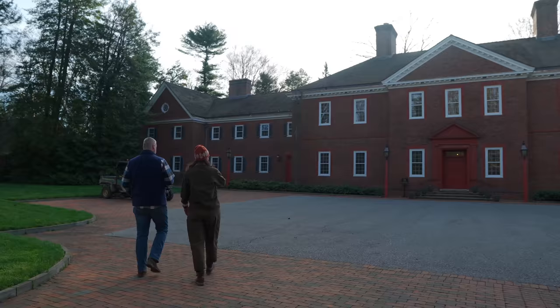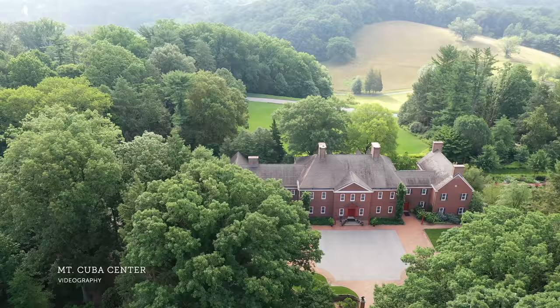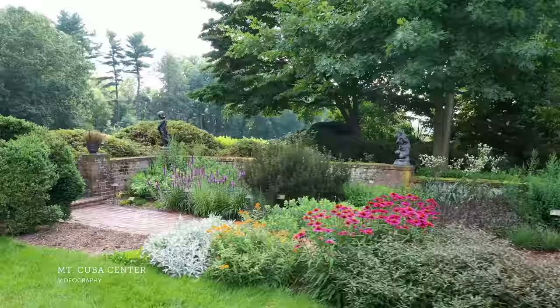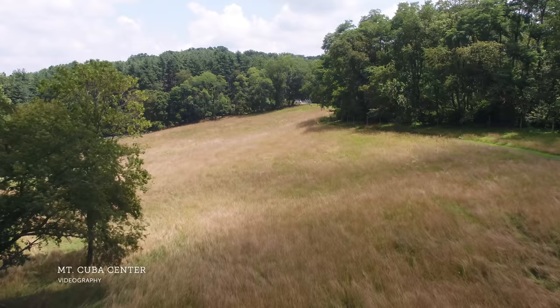This is the Copeland house — they built it in 1936, and this was all cornfield around here. They finished in 1937 and raised their family here. She passed away in 2001 and it became Mount Cuba Center. Everything you see here is either planted and designed or it's come up naturally. There's about 50 acres of gardens and grounds, and then they manage a thousand acres of natural lands — all the fields and woods.